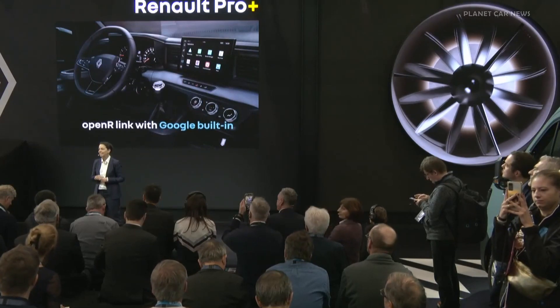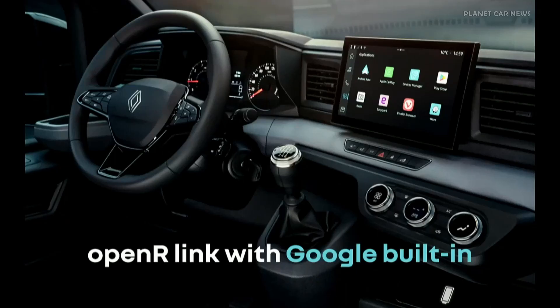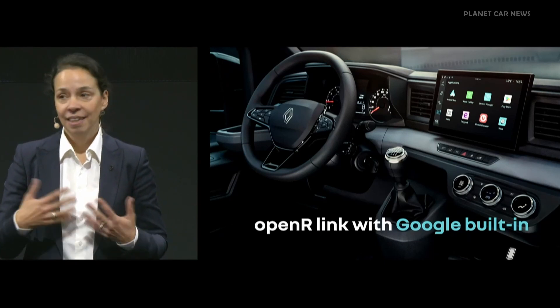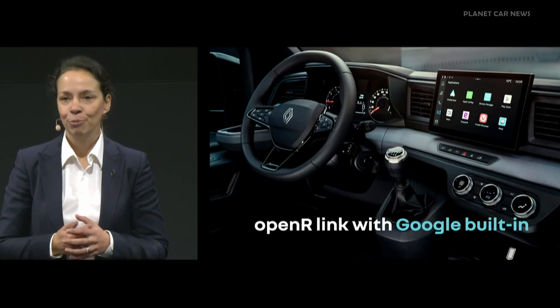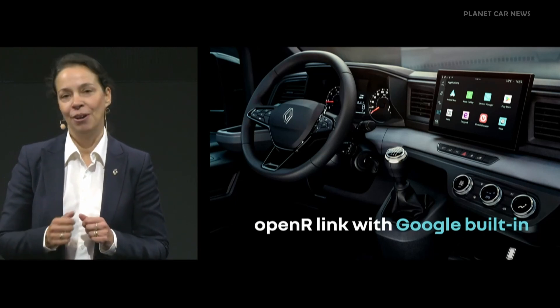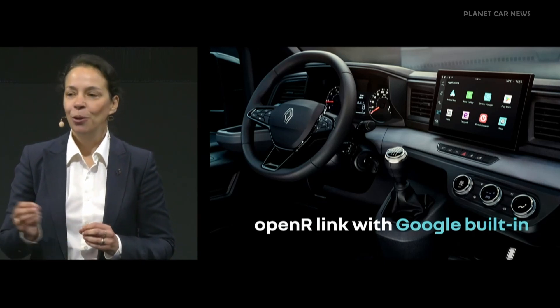The Master will be 100% connected thanks to OpenR Link with Google Inside, which is recognized as being the most intuitive multimedia system on the market — also found on the Mégane E-Tech. In addition to Google Maps navigation, an electric route planner makes it possible for customers to plan their electric journeys. You can also have voice control that can be used for many functions and over 50 integrated apps. Connectivity will also enable over-the-air updating so that many new functions can be added continuously and existing functions kept completely up to date — as simple, as useful, and as effective as a smartphone.